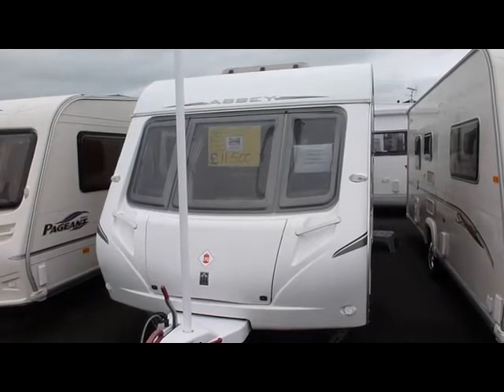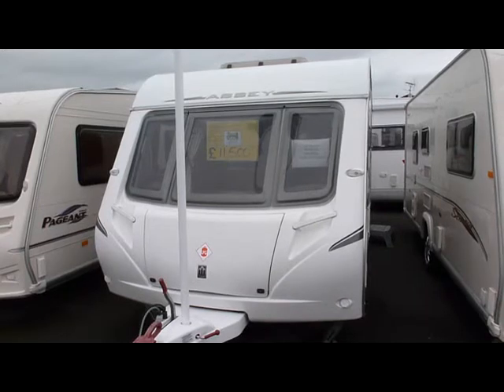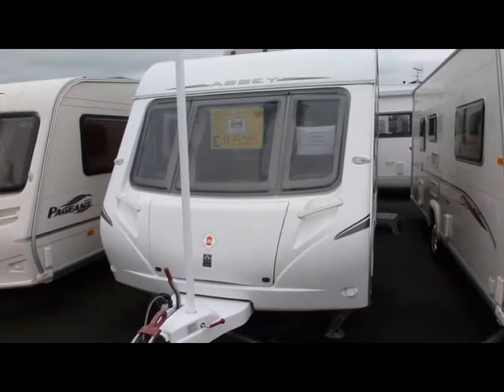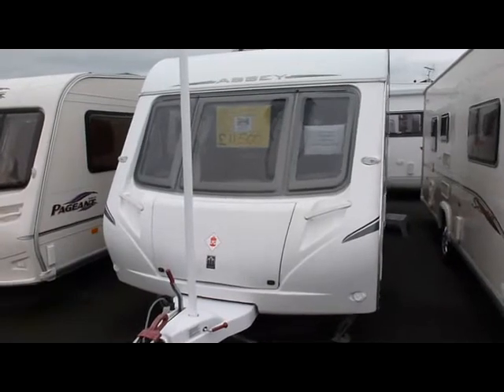Hello, welcome to Soil Caravans at Cosford. Here we have an Abbey Spectrum 416, 4 berth, 2008.